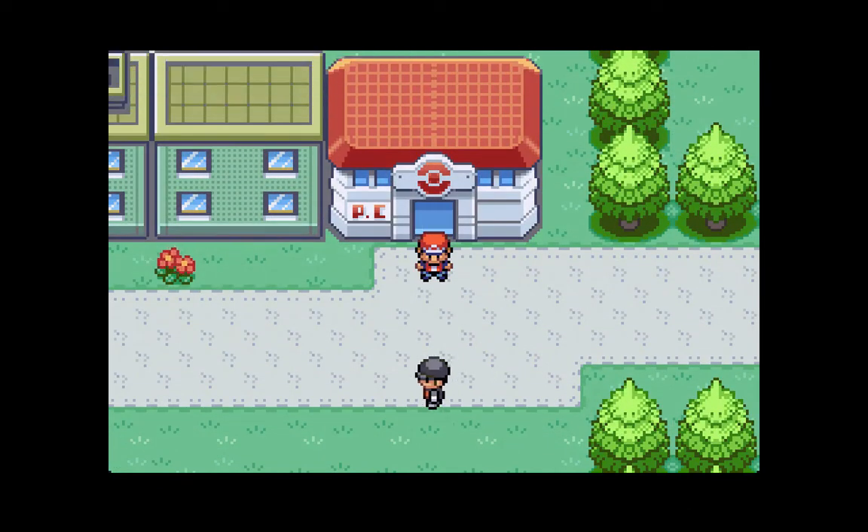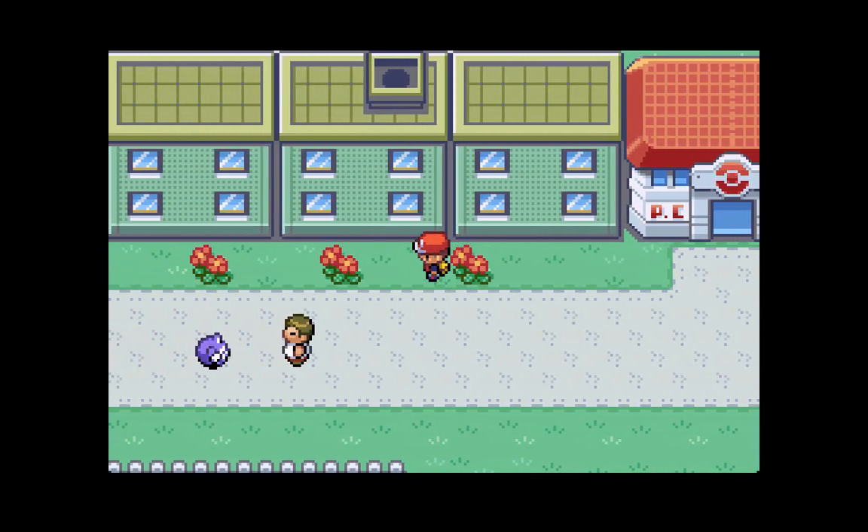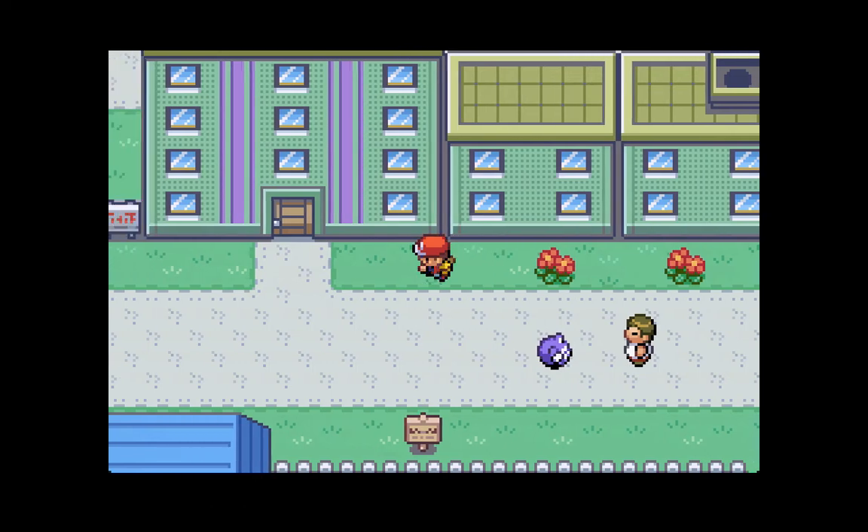What is going on, Pokemon fans? Original 151 here, giving you guys episode 15 of my Pokemon FireRed LP.